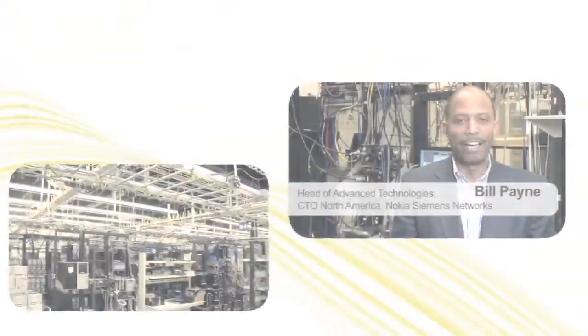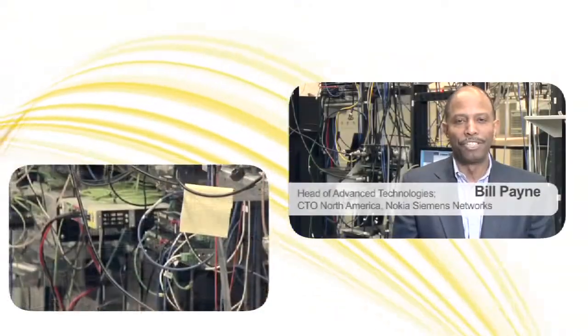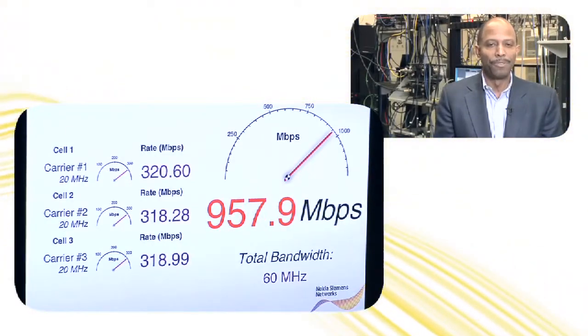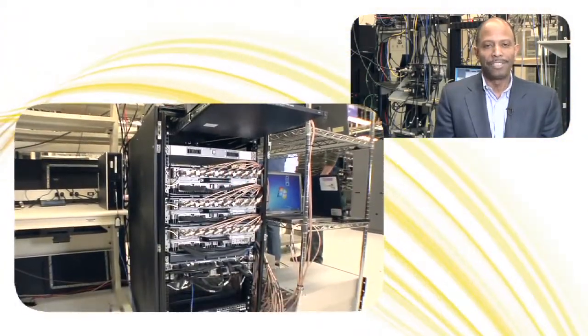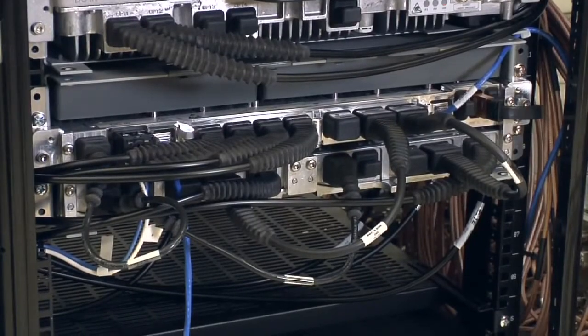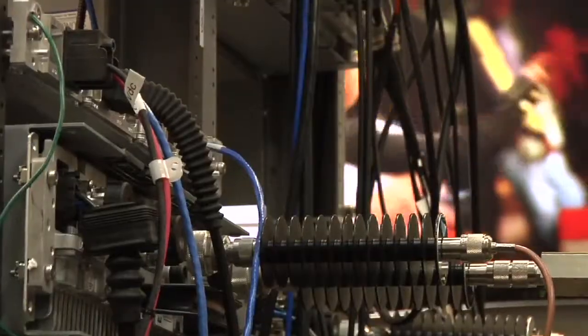Today in April 2012, we at our Nokia Siemens Networks laboratory near Chicago present the world's first demonstration of one gigabit per second throughput on our commercial TD-LTE advanced ready hardware, namely the Flexi Multi Radio 10 base station. This is a follow-on to our previous high throughput demonstration of FDD-LTE in February of this year.